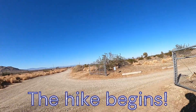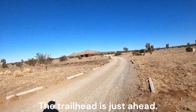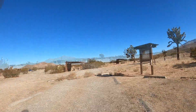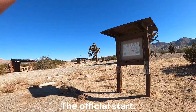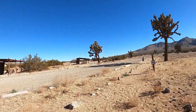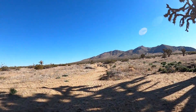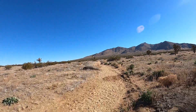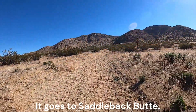The hike begins. It is a short walk from the gate to the trailhead, just ahead. Picking up the trailhead after a short walk on the road, heading off into the desert on an established trail. Saddleback Butte gets larger the closer I get.